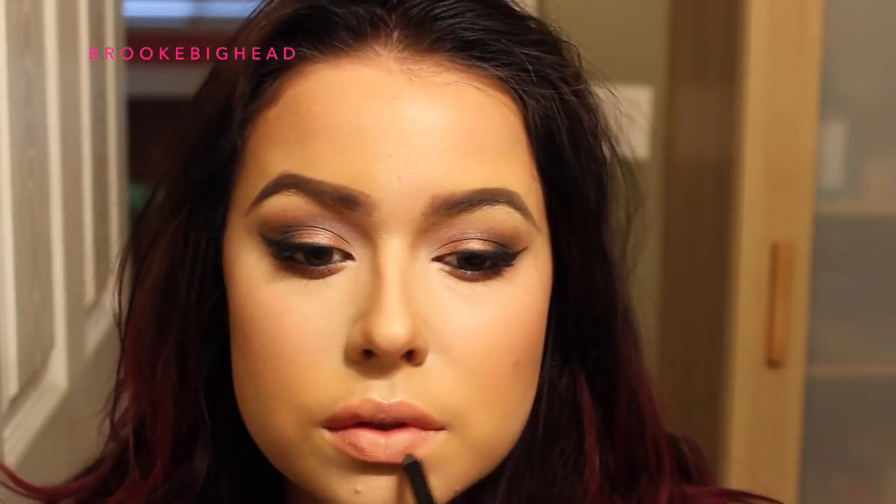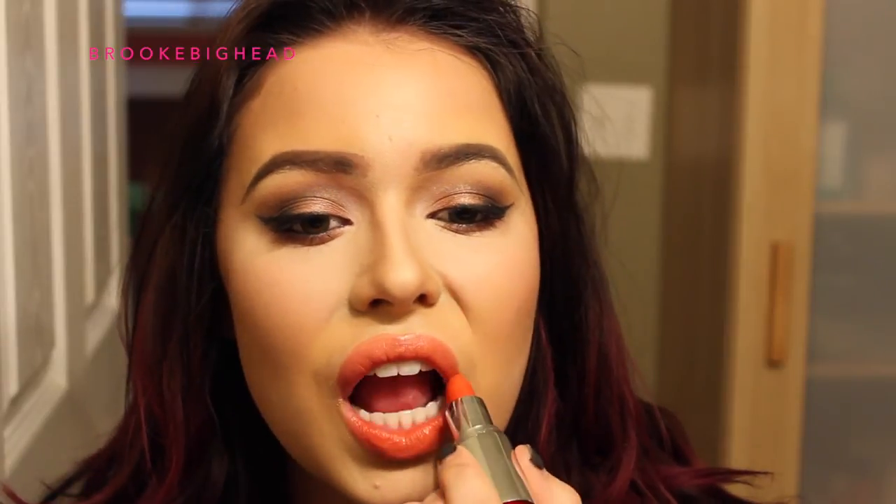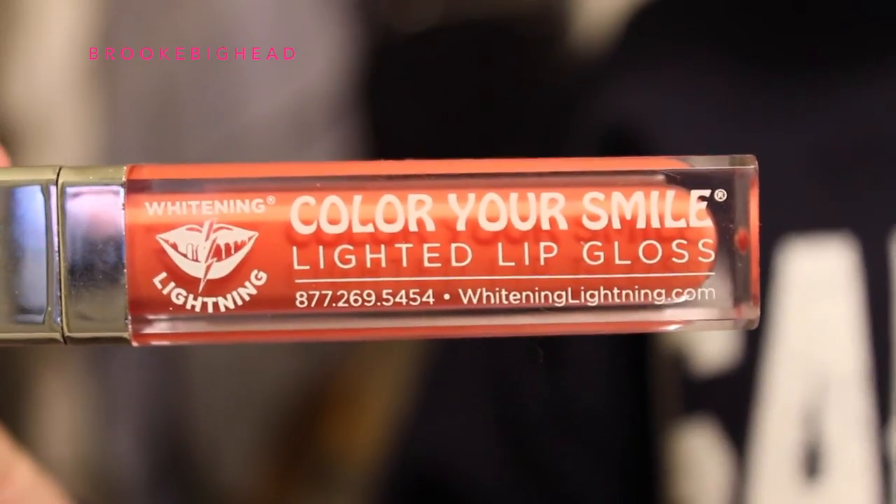I'm taking my Chanel Lip Liner in Peach Melba, which is quite moisturizing and gives a shimmery finish — definitely one of my favorite peachy lip liners — and I'm filling in my lips with it. Then I'm applying Clarins Orange Fizz lipstick all over my lips. Finally, I'm taking Color Your Smile Tinted Lip Gloss in Salmon by Gerard Cosmetics as the final touch, then putting my glasses on — and the look is complete!